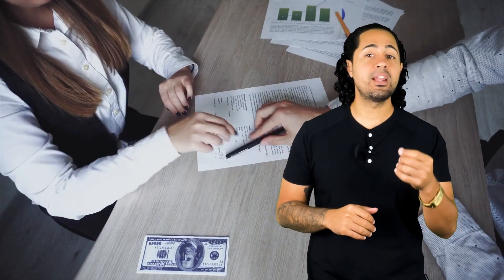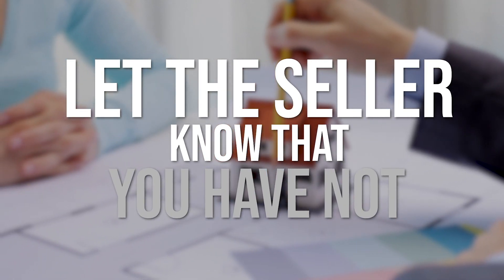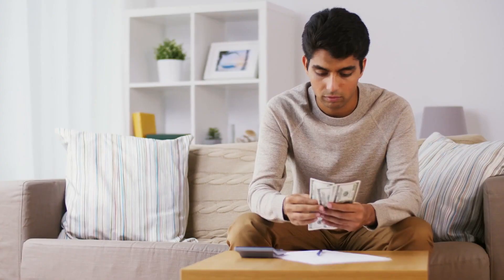Or, if you've already been through the entire approval process and have DU approval, you can then confidently remove your loan contingencies so that your offer appears stronger. Number three: let the seller know that you have not written any other offers on other properties, and that you've verified the taxes and taken that into consideration in regards to your monthly house payment.